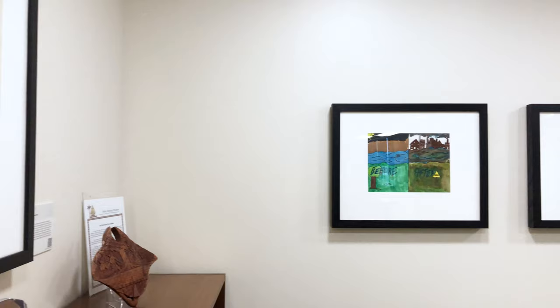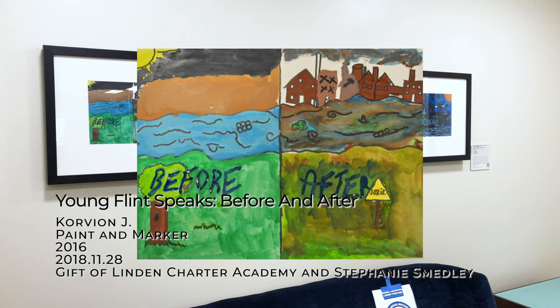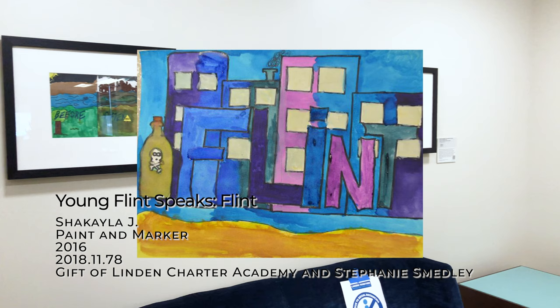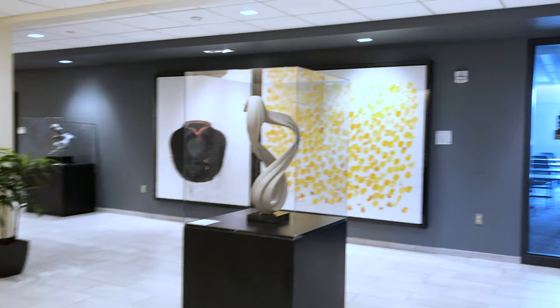Other artworks in this office were selected to cultivate political dialogue, like these drawings from the Young Flint Speaks series. During winter semester of 2016, GVSU graduate student Stephanie Smedley worked with students at Linden Charter School in Flint, Michigan, asking them to make artwork reflective of their reality living in the ongoing Flint water crisis. You can see more drawings by young people from Flint in the GVSU permanent collection online.